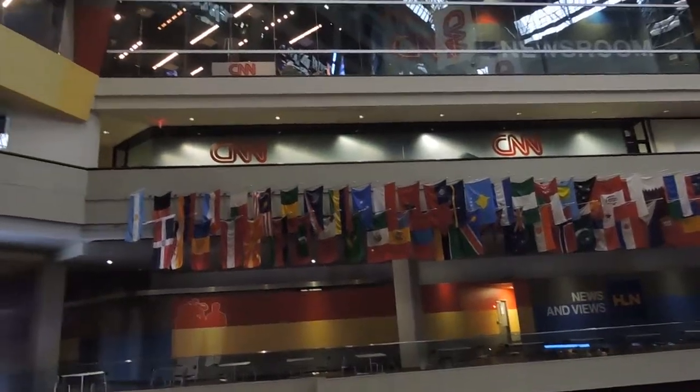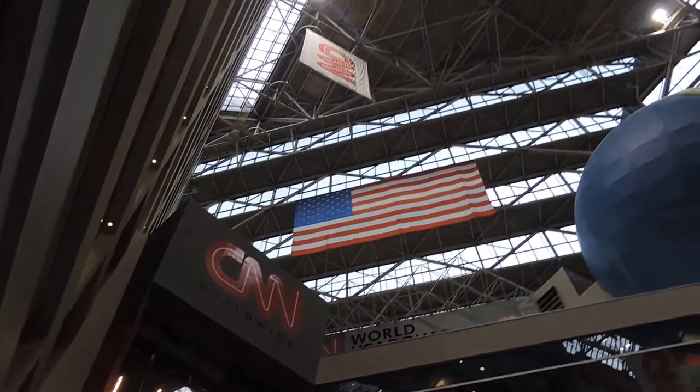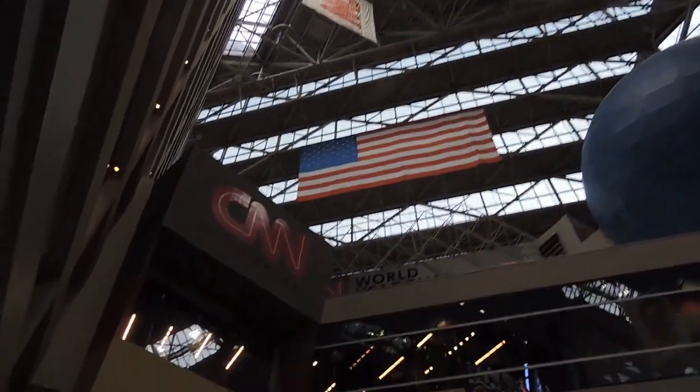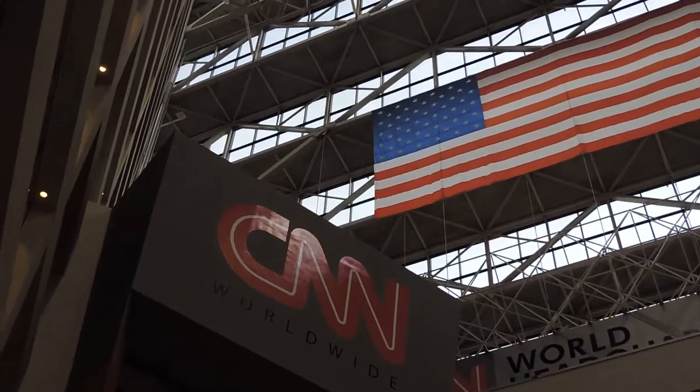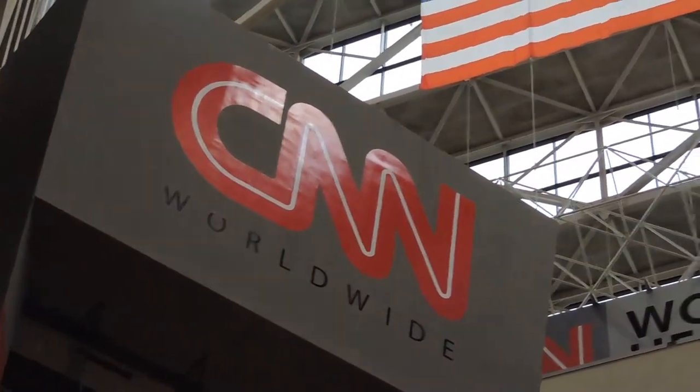Over here is the CNN International Newsroom and Studio. CNN International launched in 1985, and it was the first 24/7 global news network. We are seen around the world — 200 countries and territories, 271 million homes.